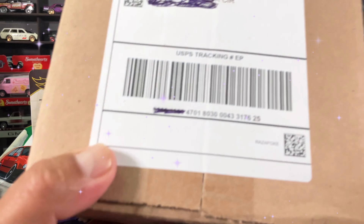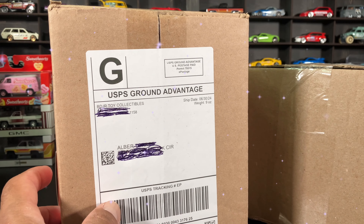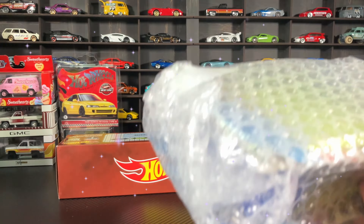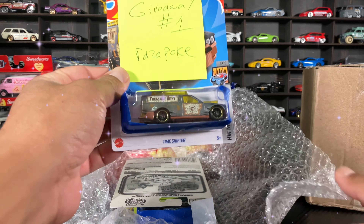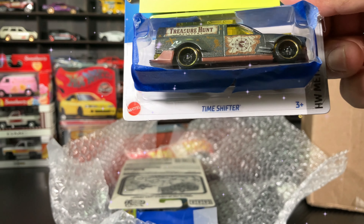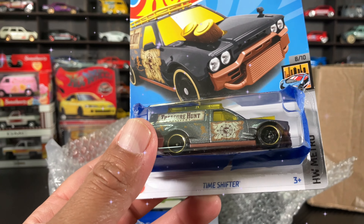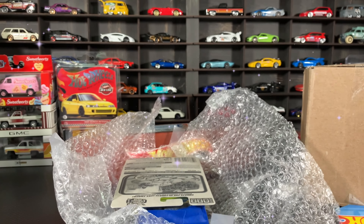We don't know where they're coming from so we are about to find out. The first one is from BDJR Toys and Collectibles. We got it open — there's the receipt, there's the package. We got it open. We won a giveaway — giveaway number one. There is the Treasure Hunt, the Time Shifter. Very cool — Razapoke gets it. I'm kind of lucky on Whatnot, I have won quite a few giveaways for sure.